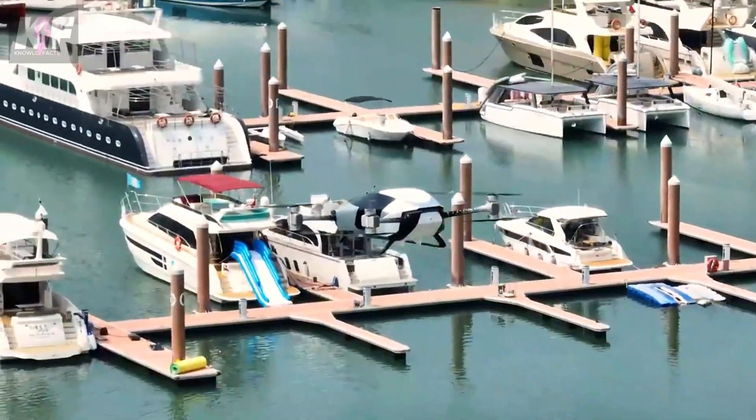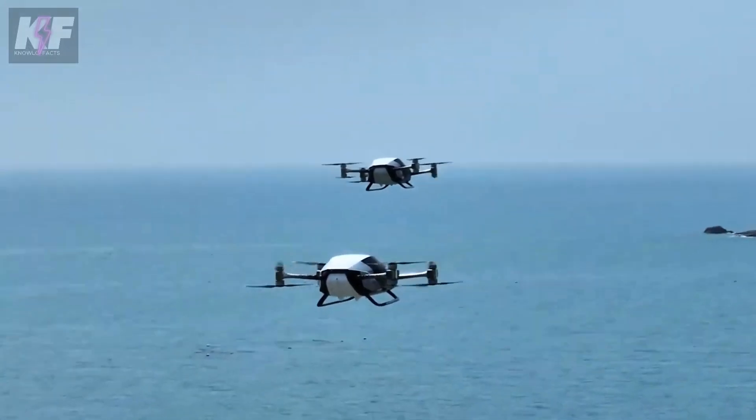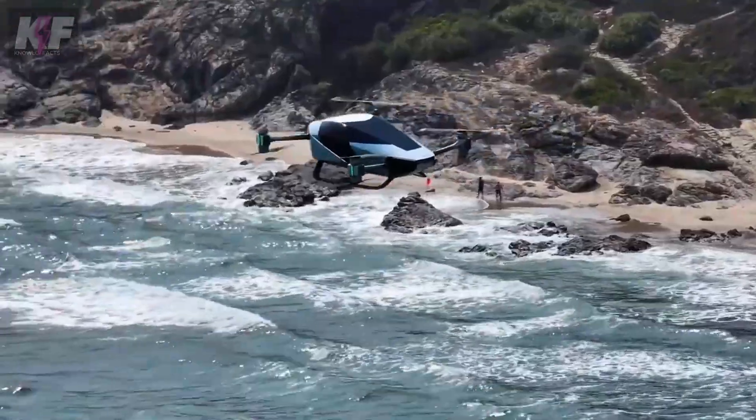Designed for two passengers and boasting zero emissions, it ensures a green footprint. Advanced autonomous systems handle most of the flying, so you can relax while soaring over traffic.